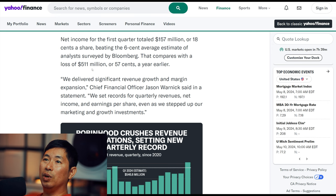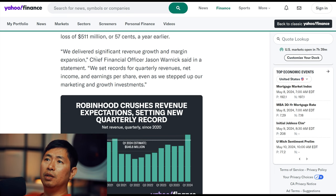That's a huge difference. A year earlier they were losing $511 million, and they turned that around to actually having a net income of $157 million. So they really turned things around compared to last year. Chief Financial Officer Jason Warnick said in a statement: we delivered significant revenue growth and margin expansion.